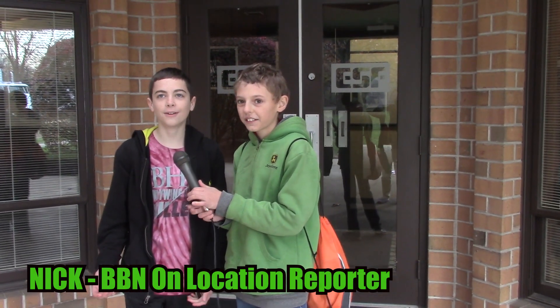Hi, Nick. Oh, hey, Drew. So glad you could join me here at Electrospace Fabricators. It looks like such an interesting place, I just had to get here.